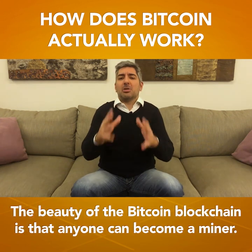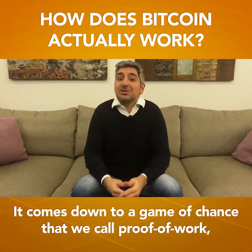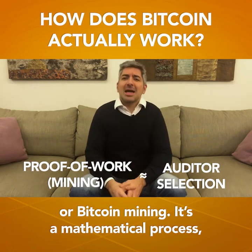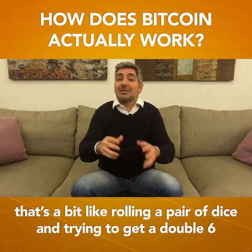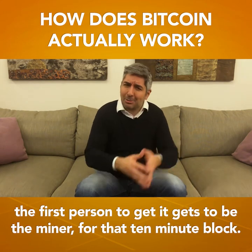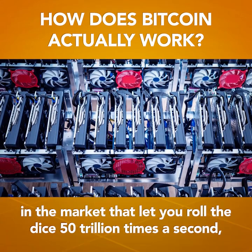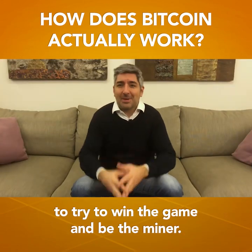The beauty of the Bitcoin blockchain is that anyone can become a miner. It comes down to a game of chance that we call proof of work, or Bitcoin mining. It's a mathematical process that's a bit like rolling a pair of dice and trying to get a double six. The first person to get it gets to be the miner for that 10-minute block. The process is now very competitive — there are mining machines in the market that let you roll the dice 50 trillion times a second to try to win the game and be the miner.